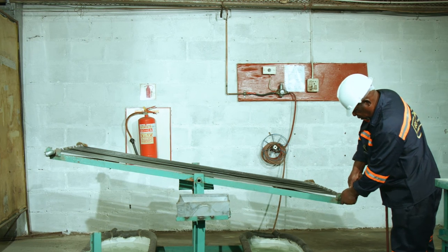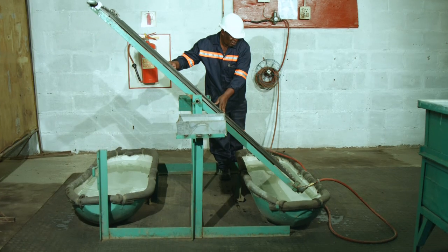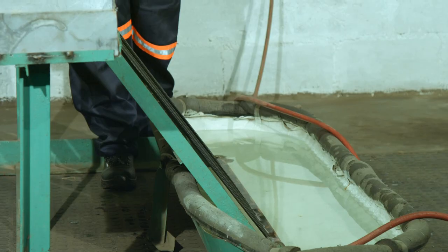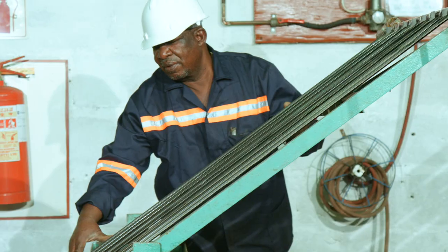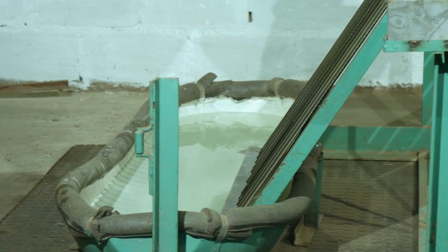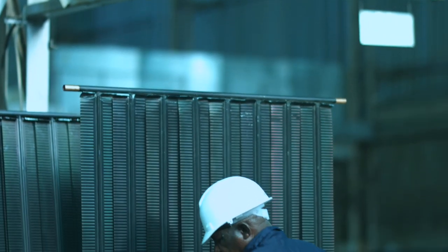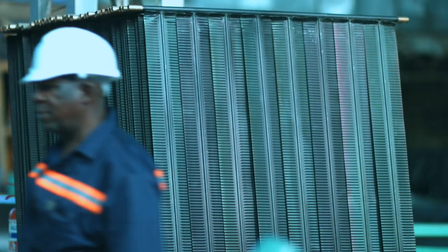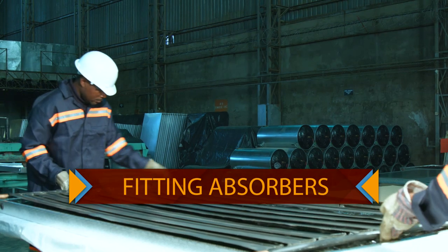The absorber goes through a 12-bar pressure tester to test for any leak or defect before being transferred to the stacking bay, ready for final assembly into finished solar collector panels. The system then works by natural thermo-siphoning — hot fluid rises on the manifold and into the hot storage tank or geyser via heat exchange fluid.